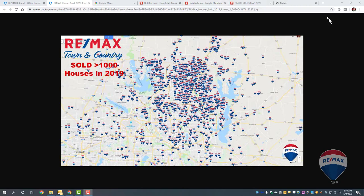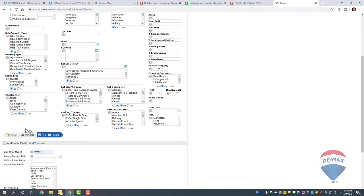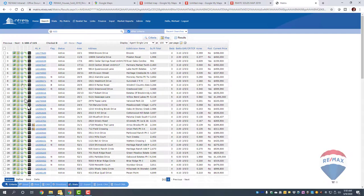The first thing you want to do is log into your MLS and set your search parameters for whatever listings you want to show on the map. I'm just doing a sample. Once you've got the results, you're going to click Results.